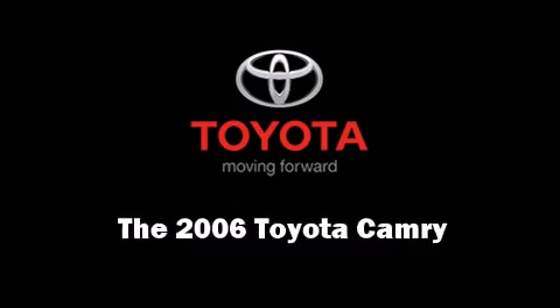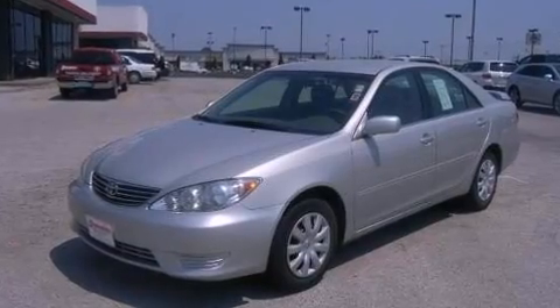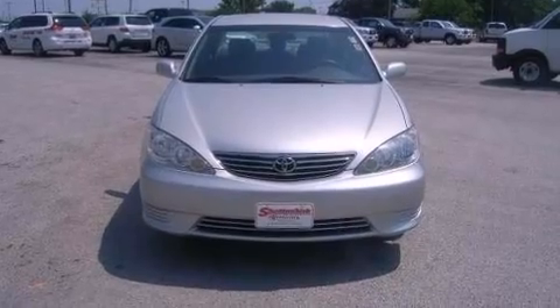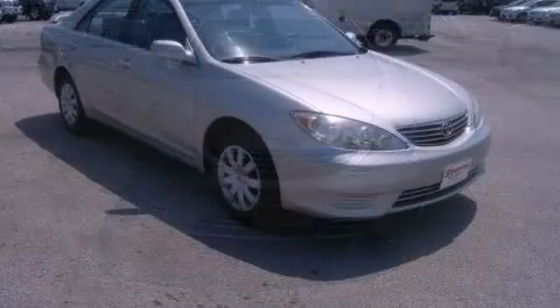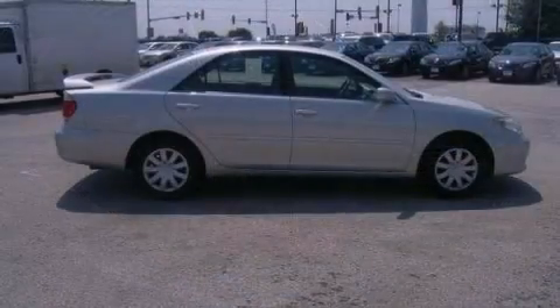Here's a great deal on a 2006 Toyota Camry. This four-door, five-passenger sedan is still under 75,000 miles. Under the hood, you'll find a four-cylinder engine with more than 150 horsepower, providing a smooth and predictable driving experience.